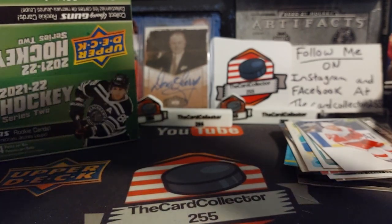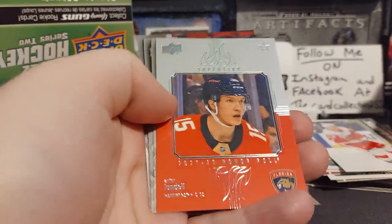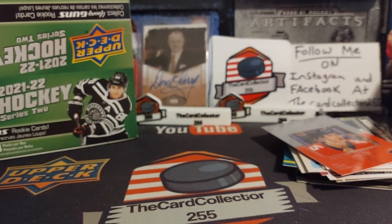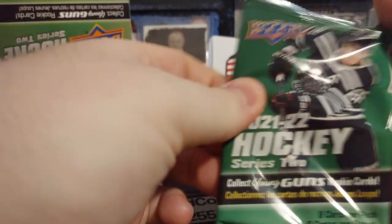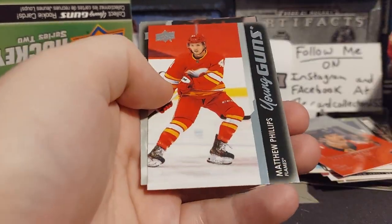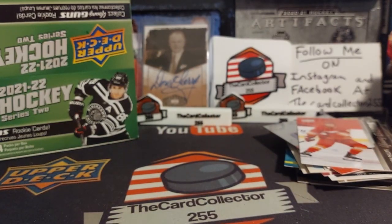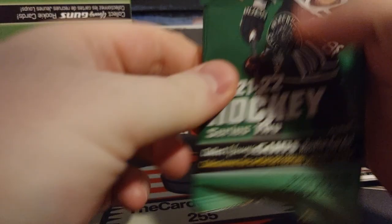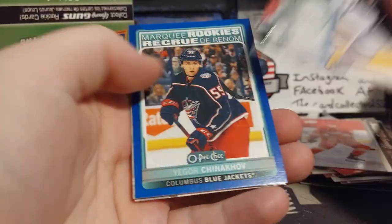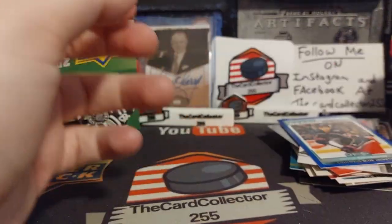Lots of rookies in this. We got Murray, Anton Lindell, Hopkins, Druin. So I guess this was a pretty good box. We got Matthew Phillips — Flames — that will go on the Flames PC. We got Valimaki; he's been subpar, I believe he's been traded or on waivers. And Igor is our blue O-Pee-Chee rookie.